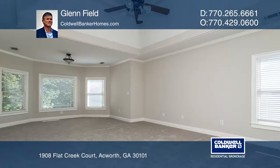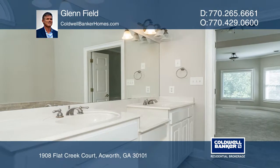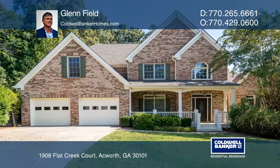The owner's suite is on the main level with an additional bedroom. This home is in a great community. Make it yours by calling Glenfield.